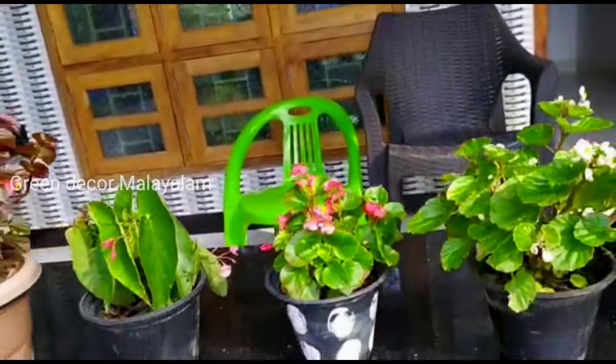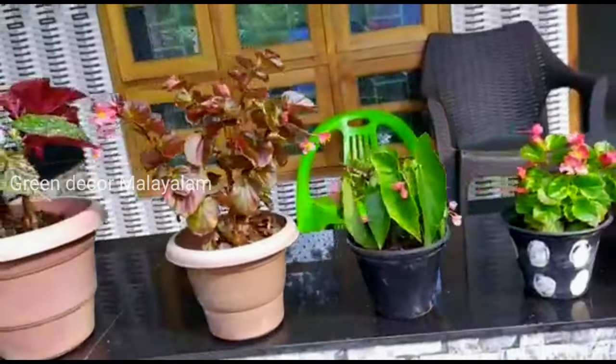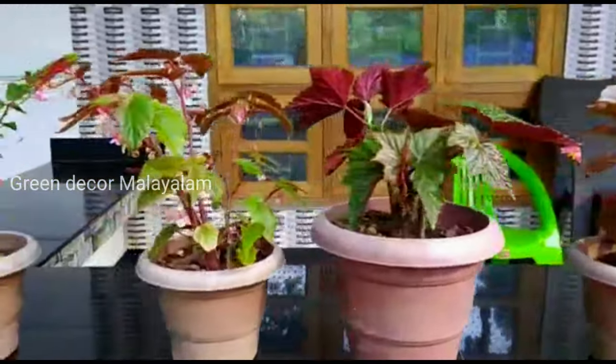Hello, I am from the Green Decor Malayalam channel. Welcome! I am going to show you some begonia collections.